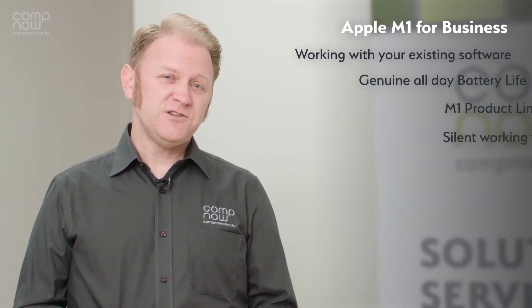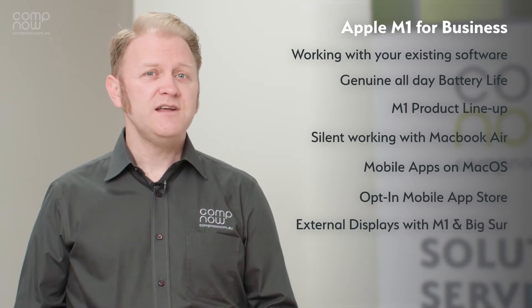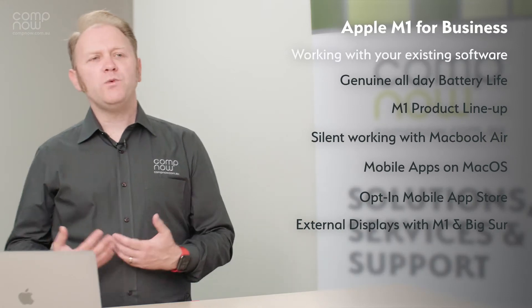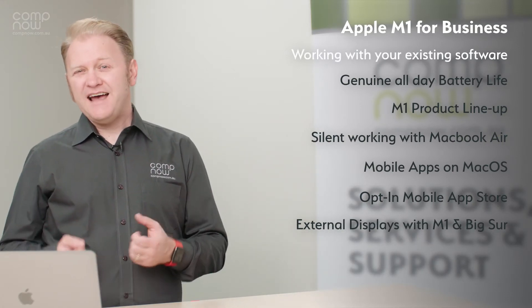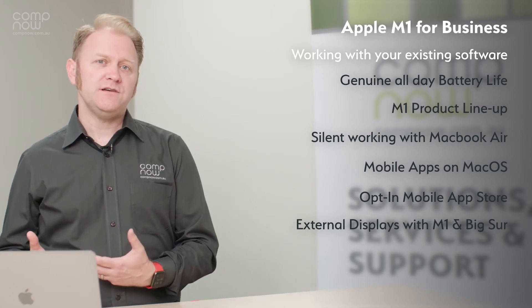What we're going to focus on today is the impact of these devices on the IT department — what you need to focus on to be able to benefit from the amazing performance. Some of the things we need to look at on these devices are how they actually perform with the applications that you're going to be using.